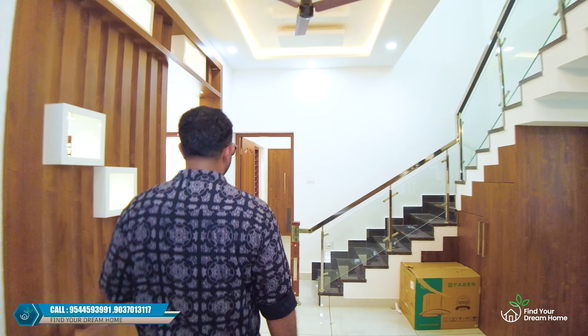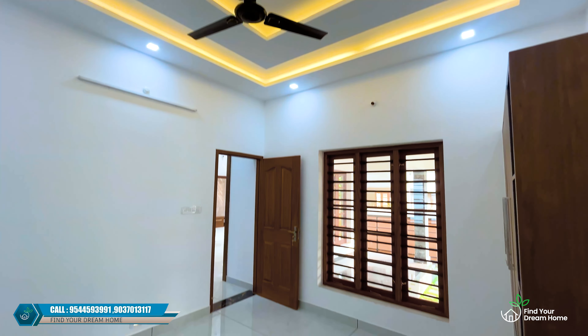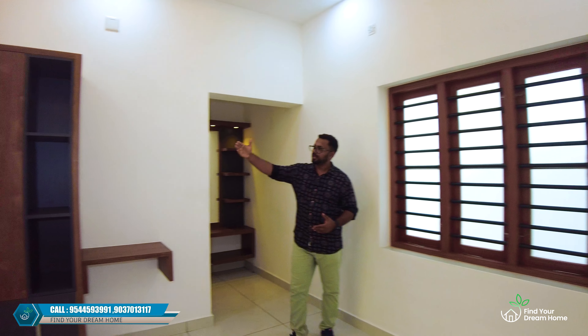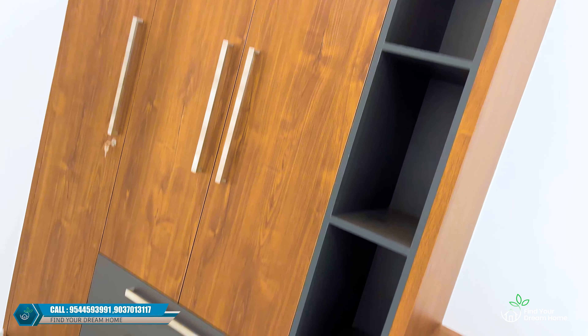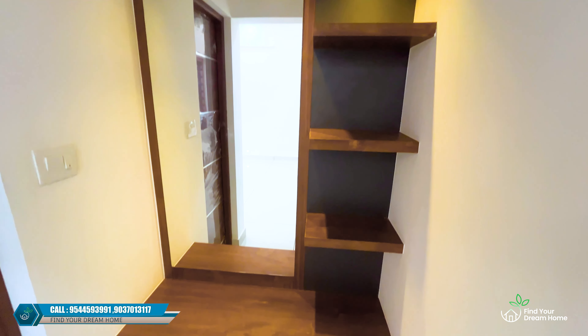Here we are going to go to the master bedroom. It is a very large bedroom. Here we have a cupboard, a computer table, a panel, a dressing table, and a mirror — it is done with a storage space.